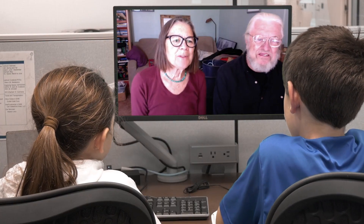Hi, Suzanne. Thanks for talking with us. We're so glad to be here. I'm Suzanne, and I'm Stu, and we're skywriters.